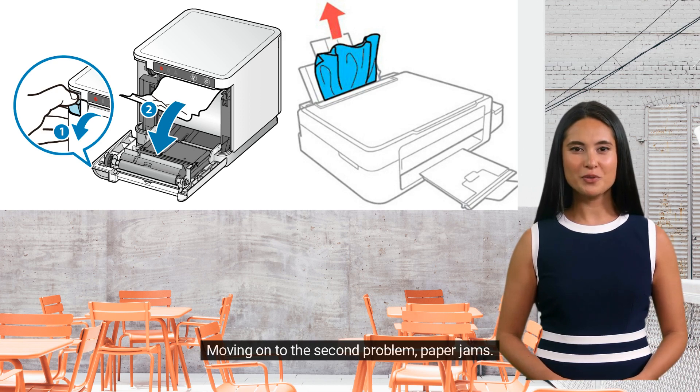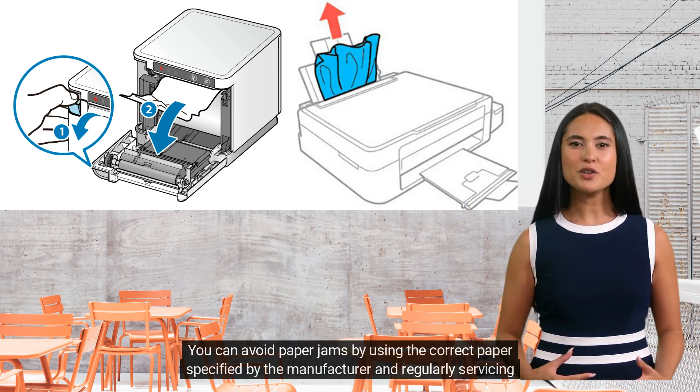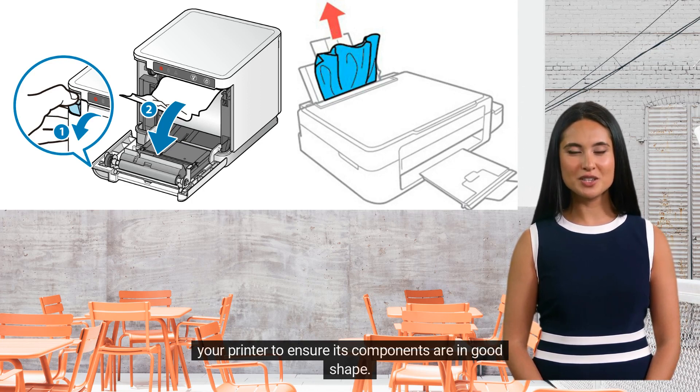Moving on to the second problem: paper jams. This can be caused by using the wrong type of paper, or the rollers inside the printer being worn out. You can avoid paper jams by using the correct paper specified by the manufacturer and regularly servicing your printer to ensure its components are in good shape.